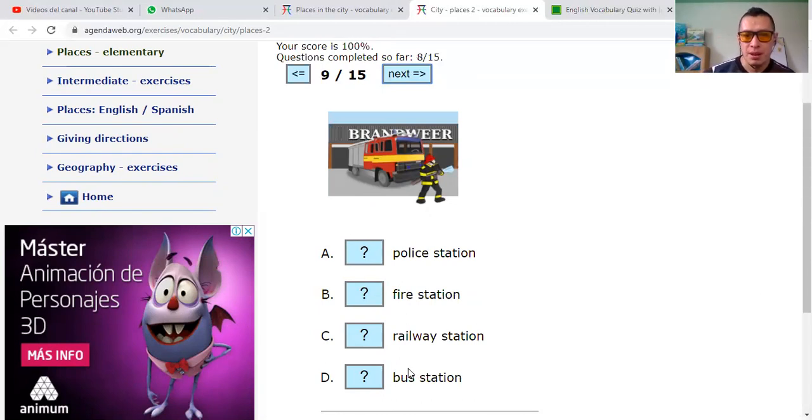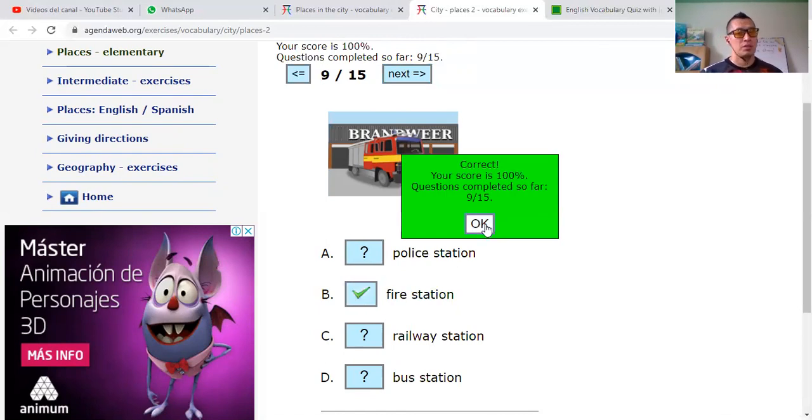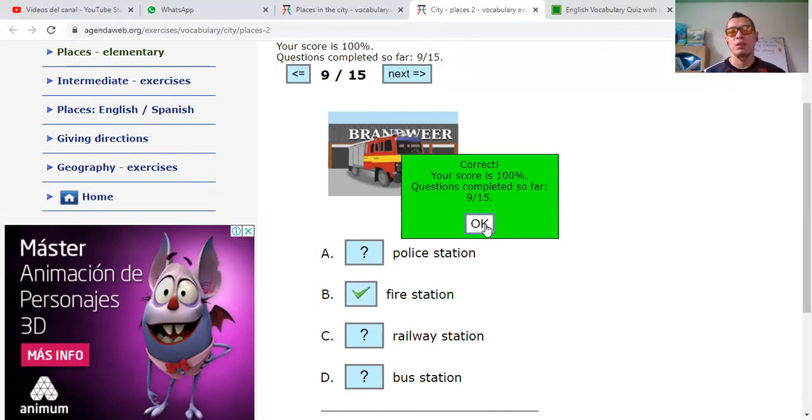Now you see this guy here is a firefighter. Railroad station — estación del tren — no. Fire station or police station? He's not a police officer, so let's say that this is a fire station — estación de bomberos. Correct.